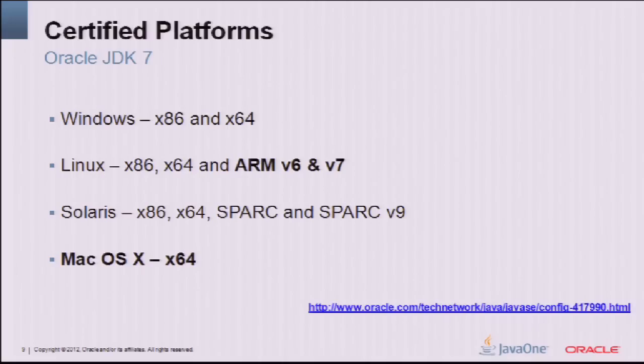We support all the platforms we did before: Windows, Linux, Solaris on both x86 and 64-bit, x86 SPARC and 64-bit SPARC. During the summer we added Mac OS X, so you can use JDK 7 in your development environment on your Mac and in deployment. For hobby or embedded projects on a Raspberry Pi, there's a full JDK available for Linux on ARM, supporting both ARMv6 and ARMv7. You can find the certified platforms list on the Oracle Technology Network.